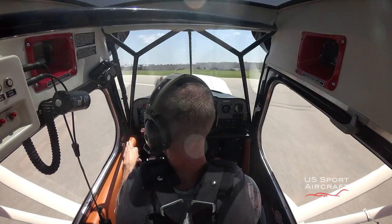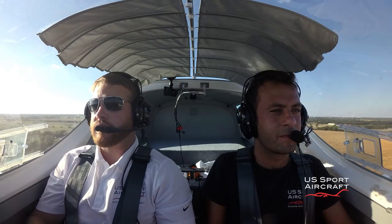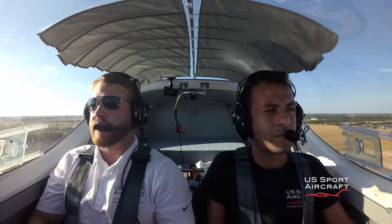Students learning to fly at an uncontrolled airport away from high-congested areas might become overwhelmed if they fly into highly congested Bravo or Charlie airspace. But with the appropriate knowledge and some practice, anyone can master radio communications.